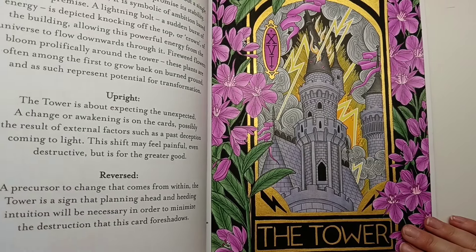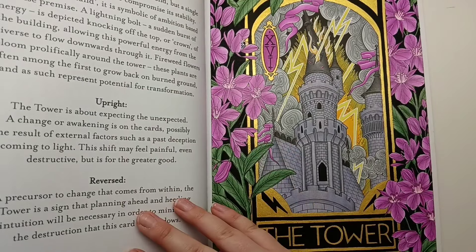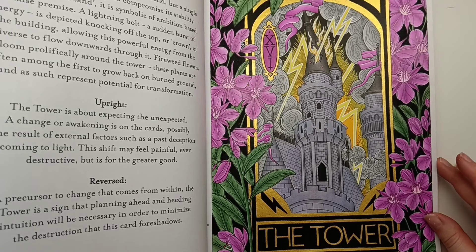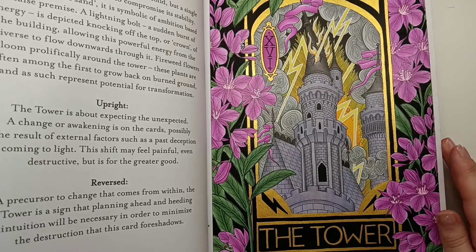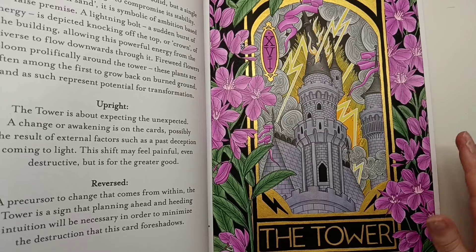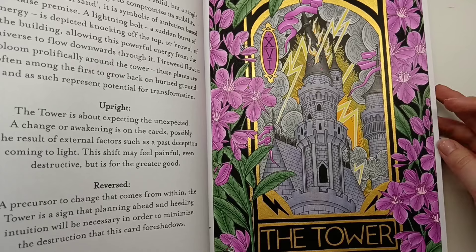I wasn't entirely sure how to colour the flowers on this until I read on the page that they were fireweed flowers. I looked up images on Instagram and they came up with this gorgeous purply pink fuchsia colour, so I coloured them that. That sort of helped me base the rest of the colours for the page - I brought in purply colours with the castle, using a more lavender grey for it, and I had a lot of fun colouring this page.